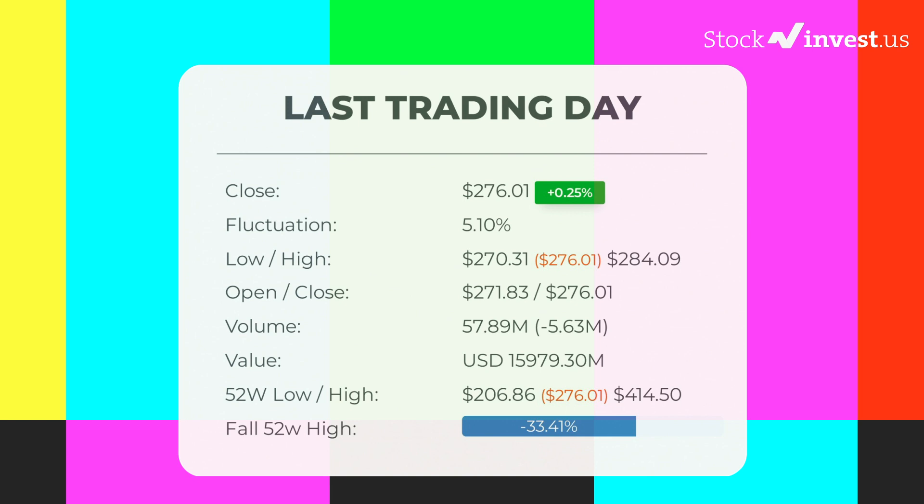In our daily updates for Tesla, our last headline reads: Tesla stock downgraded from hold/accumulate to sell candidate. After Monday's trading session, the Tesla stock price gained 0.25% on the last trading day, Monday September 26, 2022, rising from $275.33 to $276.01.